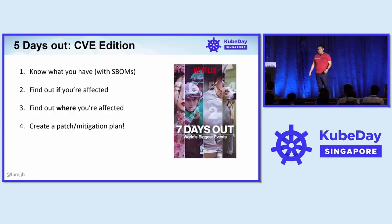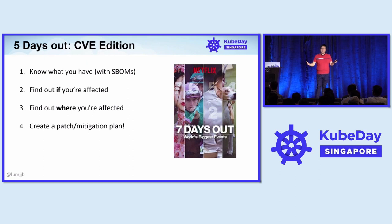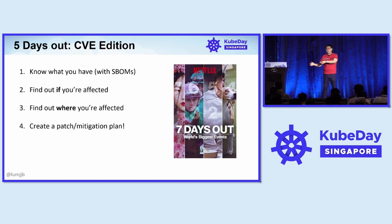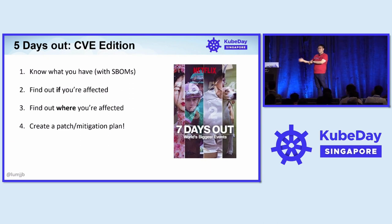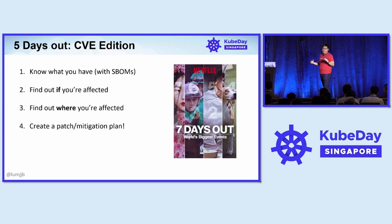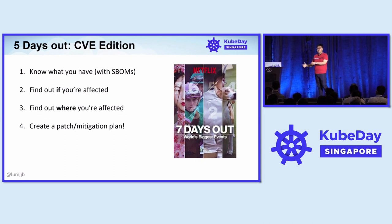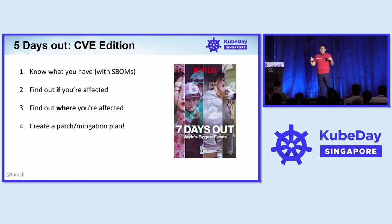I want to talk about this in terms of the Netflix show Seven Days Out, if folks have watched it. Basically there's a big event, and seven days out — like a NASA mission — what do you have to prepare? We're going to do this as the curl CVE version. The idea is that we want to strive to create an action plan such that when the CVE details drop and the patch comes, we are immediately able to take action to remediate the situation.